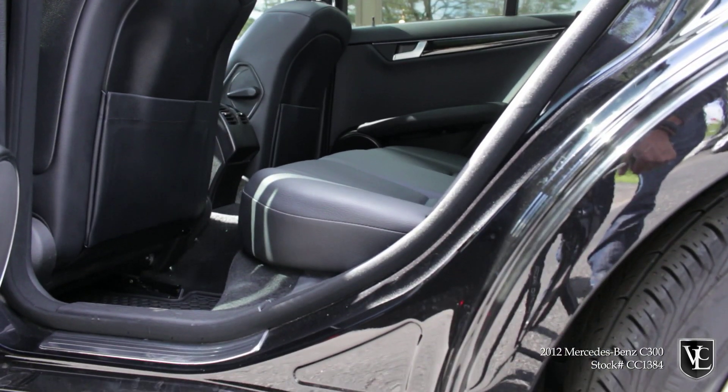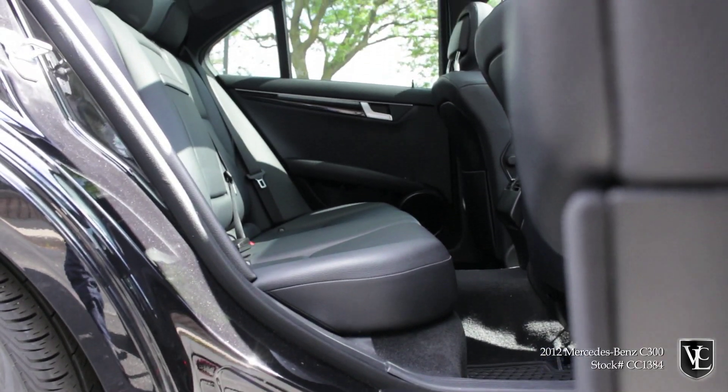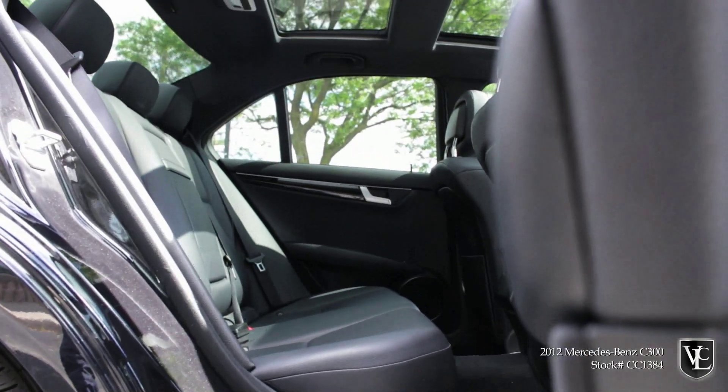The C300 models share the same engine but differ in exterior styling elements, interior trim, suspension tuning, front seat design, and standard transmission.